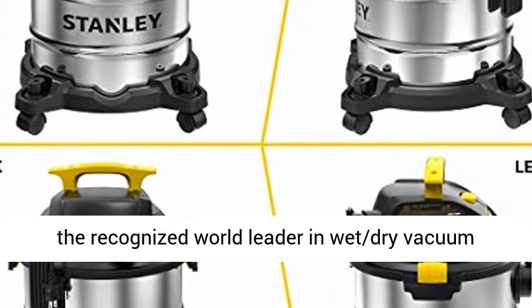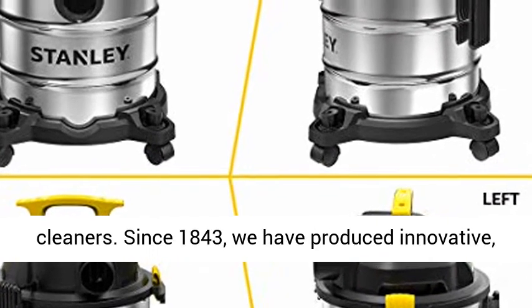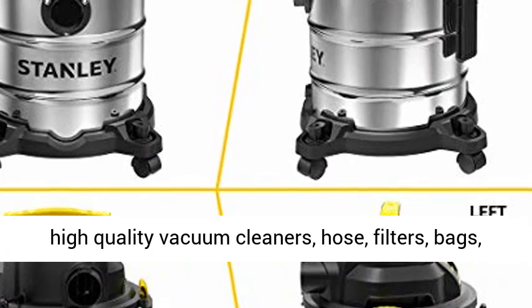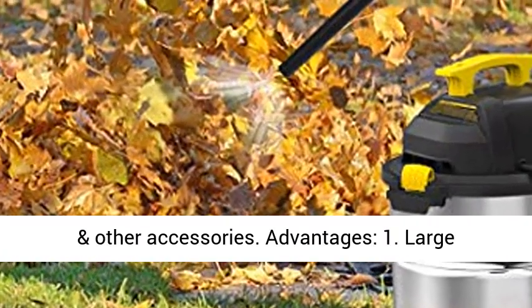In addition, Stanley is the recognized world leader in wet dry vacuum cleaners. Since 1843, we have produced innovative, high-quality vacuum cleaners, hose, filters, bags, and other accessories.